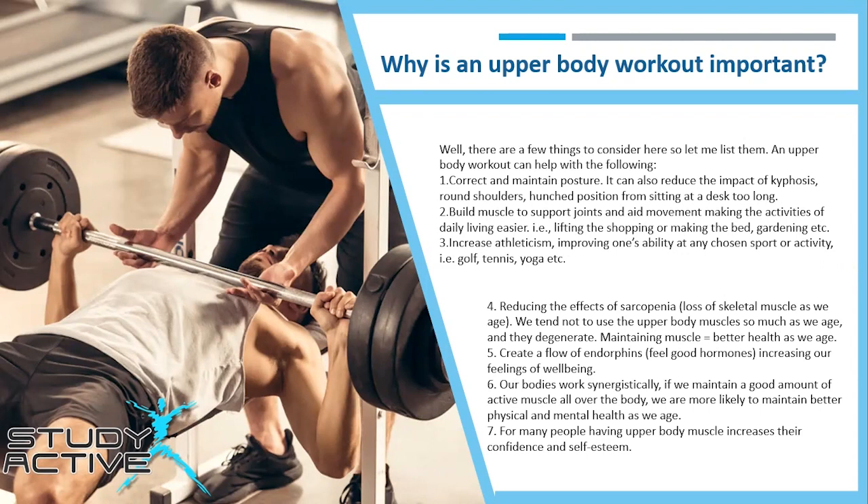Number four is reducing the effects of sarcopenia — the loss of skeletal muscle as we age. We tend not to use upper body muscles so much as we age and they start to degenerate, so maintaining muscle equals better health. It also creates a flow of endorphins — the feel-good hormones — increasing our sense of well-being. Our bodies work synergistically, and maintaining active muscle all over the body supports better physical and mental health. And for many people, having upper body muscle increases their confidence and self-esteem.